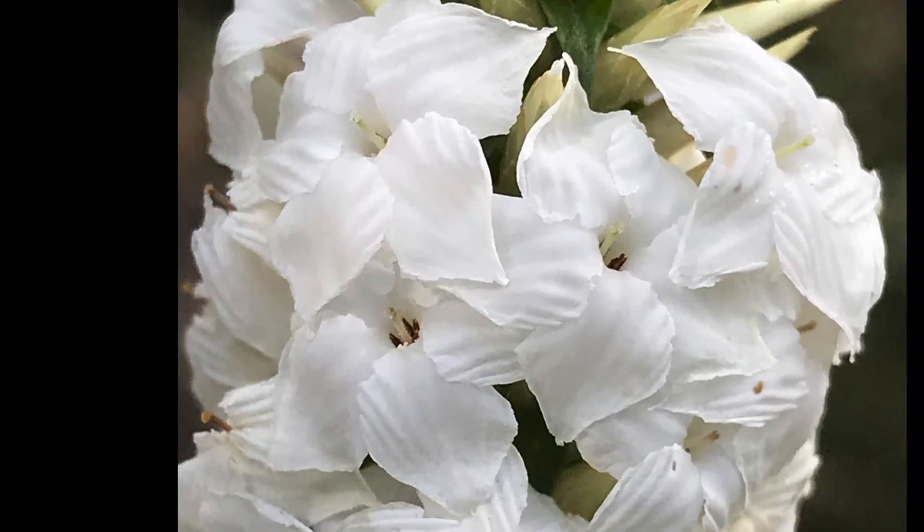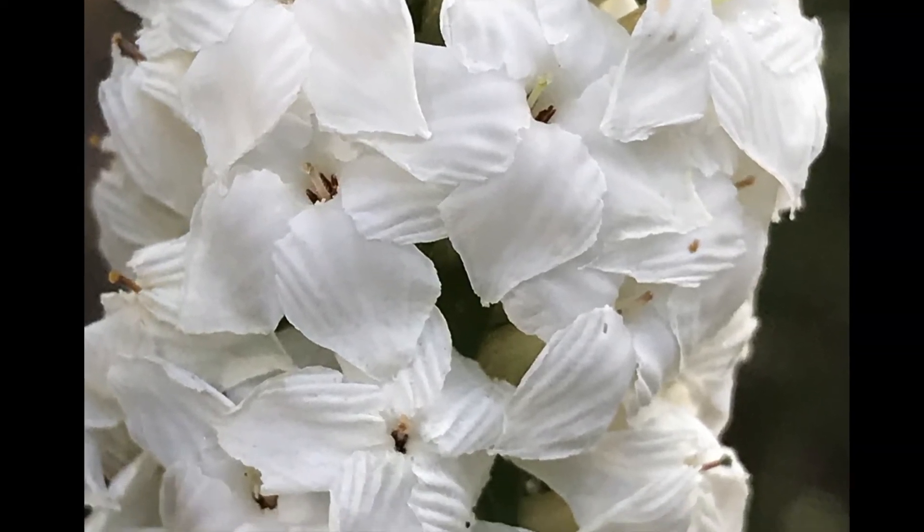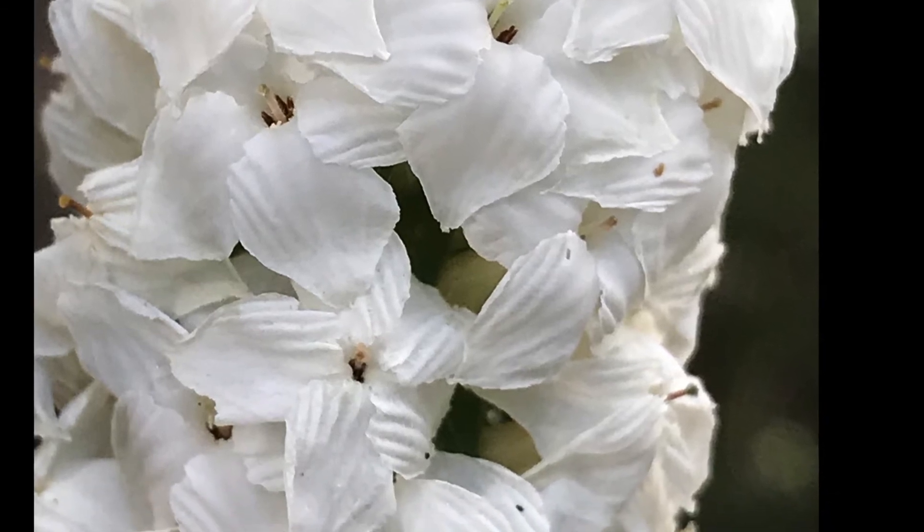Another ID feature is the flowers. The flatter-faced flowers of the Wolzea appear to be more crowded and often overlapping, whilst Epacris flowers are more spaced.